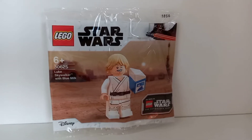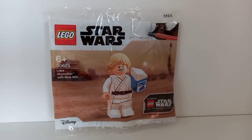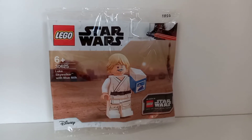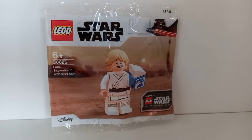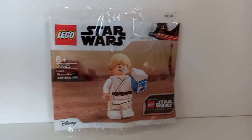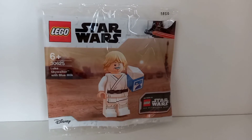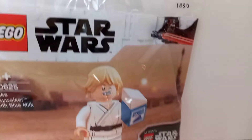Currently there are only two ways to get it: either pre-order the LEGO Star Wars Skywalker Saga Deluxe Edition, or spend €70 in LEGO stores or on LEGO Shop at Home on May 4th with any Star Wars products. But all that said, let's get into the review.